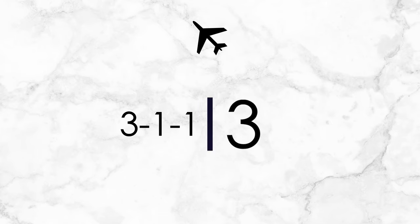So what is the 3-1-1 rule? The 3 stands for: all liquids that you plan on bringing in your carry-on must be under 3.4 ounces or 100 milliliters. All bottles must be under 3.4 ounces or less. That's going to be for all liquids, creams, aerosols, and gels — anything that fits into those descriptions is going to fall under the 3-1-1 rule.